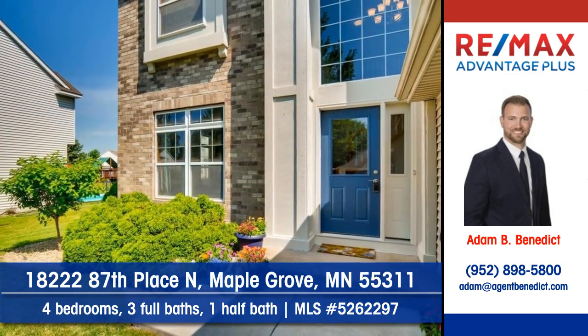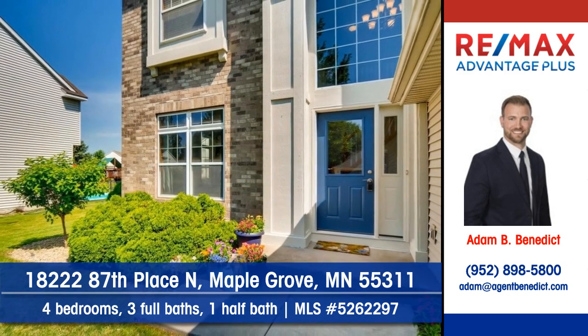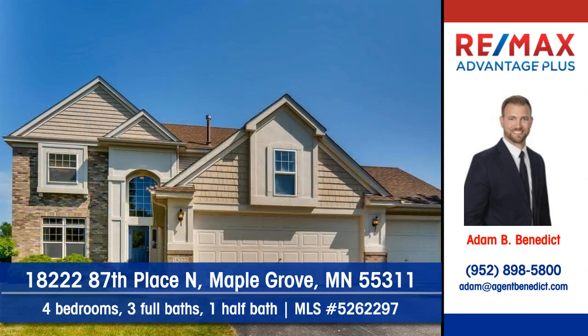Outdoors, tasteful landscaping adds immeasurable value. Contact Adam Benedict at RE-MAX Advantage Plus and arrange your personal showing today.